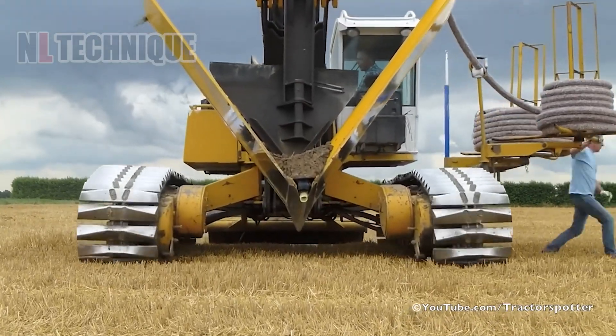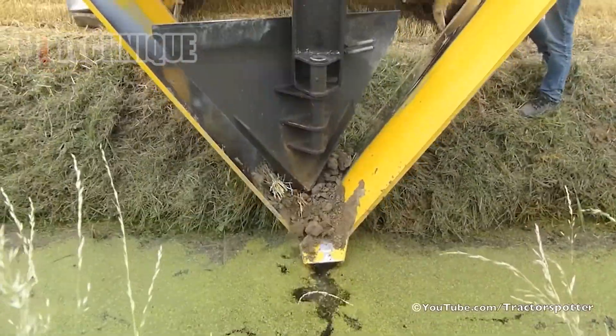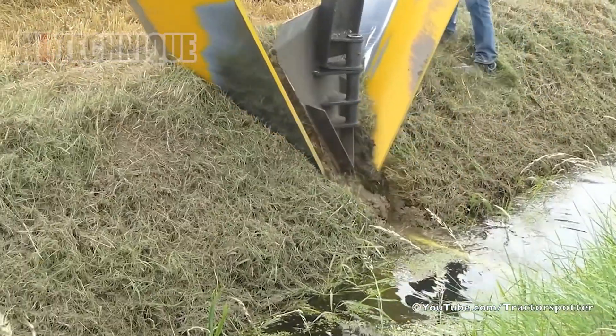The laying of trenchless field drainage showcases innovation in agricultural infrastructure. Let's dig into this hero of farming.